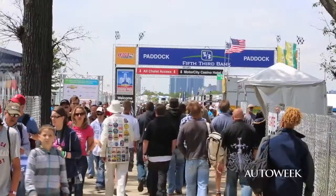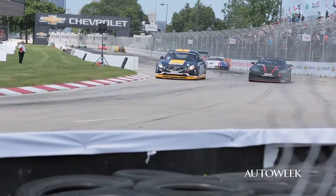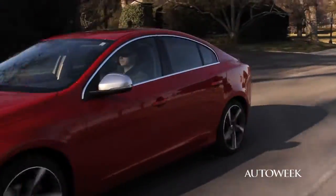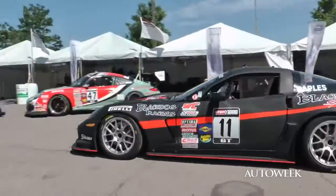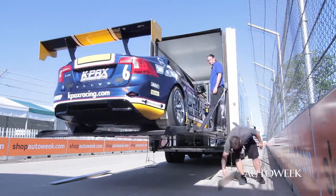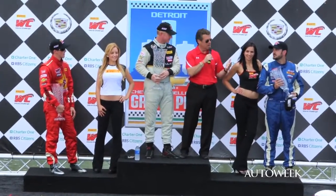There are certain cars that were born to race. Ferraris, Porsches and Corvettes quickly come to mind, but Volvo? How do you take a streetcar like the new S60 and expect it to compete against 911s, GTRs and Corvettes? AutoWeek spent a race weekend with the folks at K-Pax Racing and got quite the inside story of what it takes to get a four-door sedan a place on the podium.